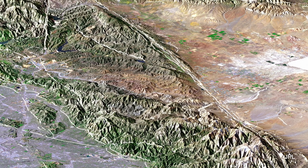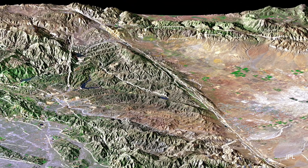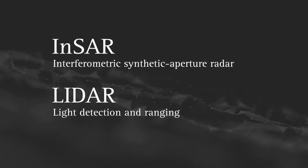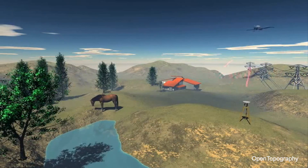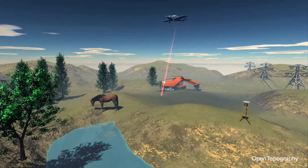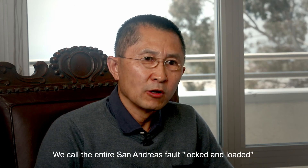Another advance is better satellite imagery of how the surface is deforming. With SAR satellites and LiDAR, we can take pictures of the ground, and by looking at how the ground changes over time, we can get a map of how the faults are deforming the surface of the earth, building up the strain to release in earthquakes, and telling us what happened during earthquakes.